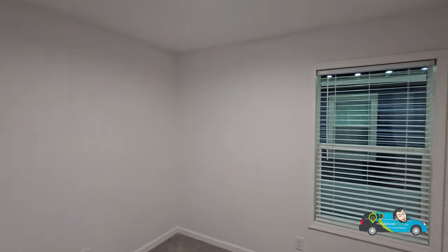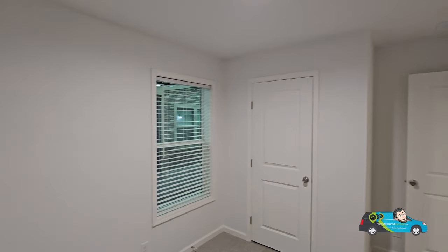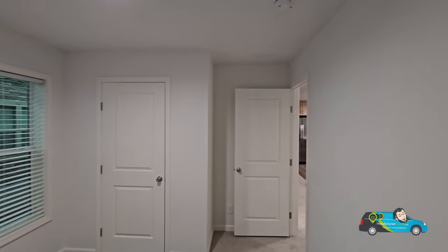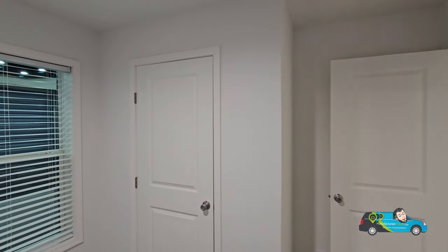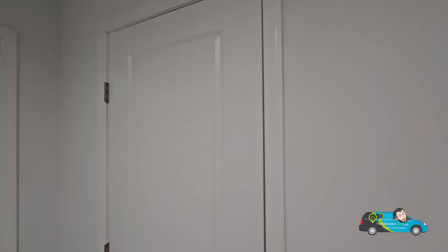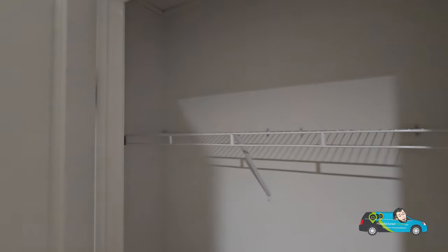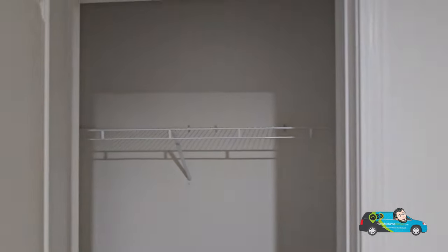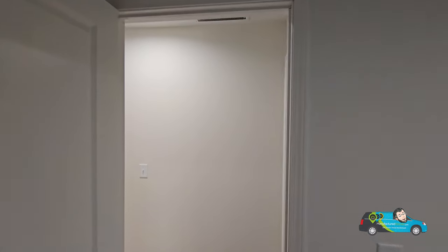Now we're in the second guest room, and the size of this room is 11 feet 10 inches by 9 feet — a pretty decent amount of room for the kids, guests, or anyone coming over and spending some time with you. The closet here has a nice size with an appropriate amount of space for your things.